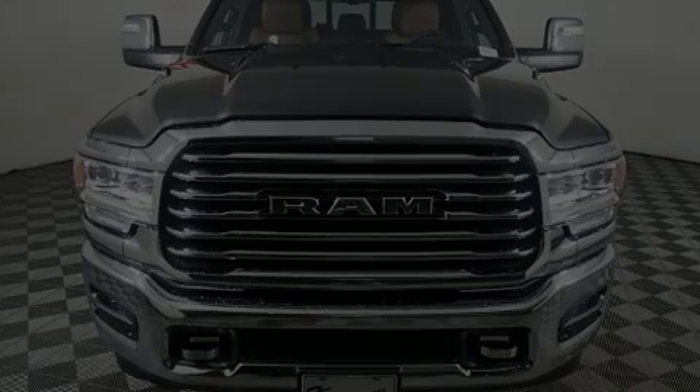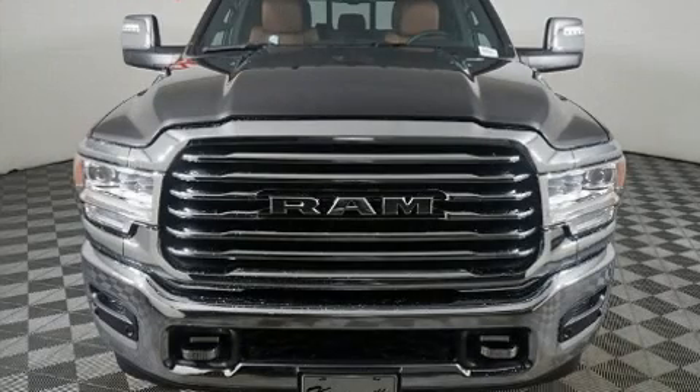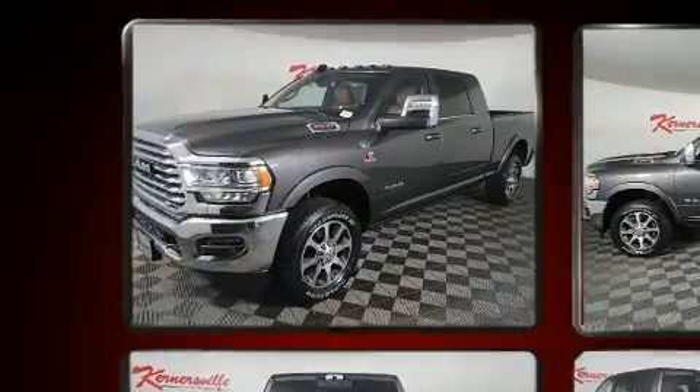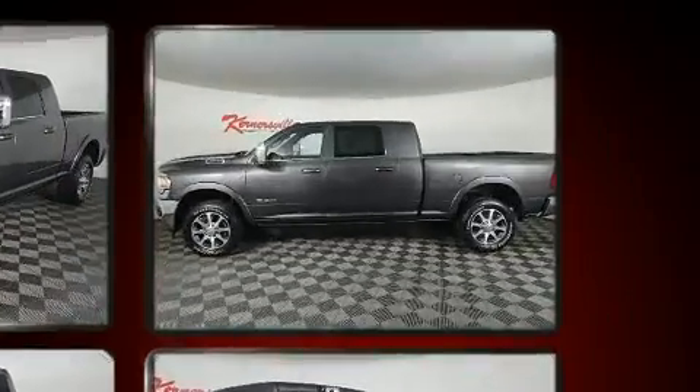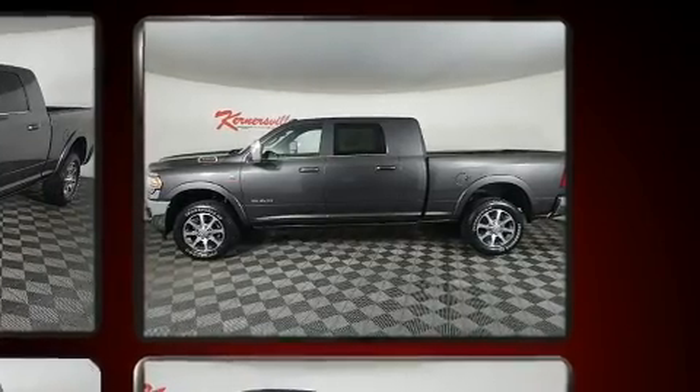Sensibility and practicality define the 2024 Ram 3500. This four-door, five-passenger truck is ready to drive off the showroom floor. The engine breathes better thanks to a turbocharger, improving both performance and economy.